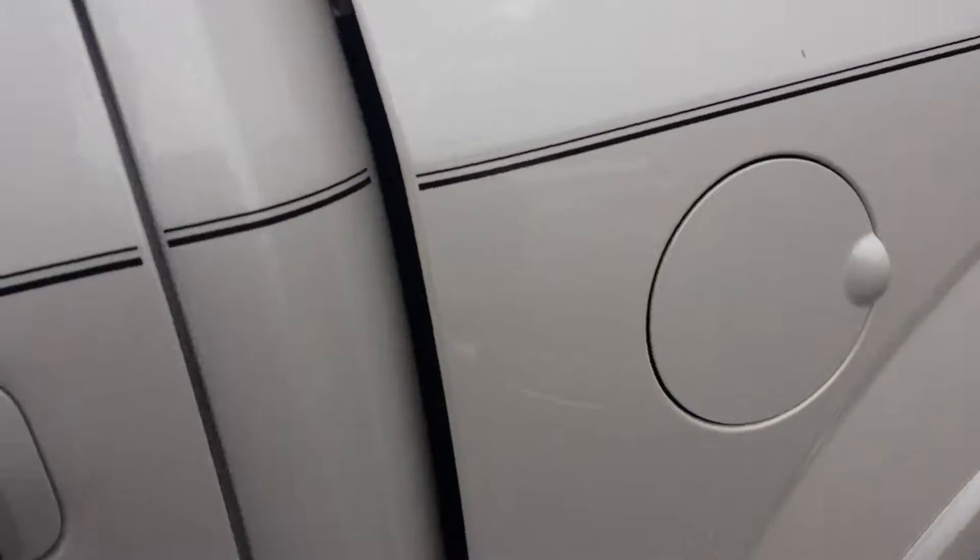Moonroof, dual zone climate controls. Just a beautiful truck. I love the white — my last two trucks have been white with the red and black accents.